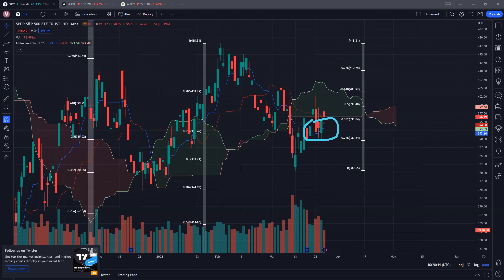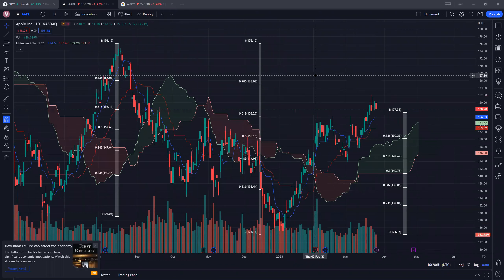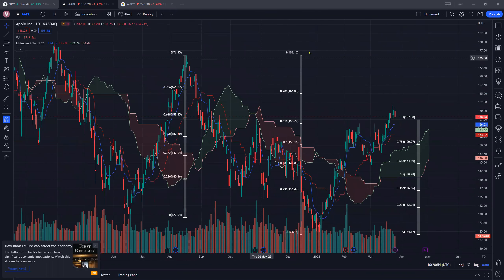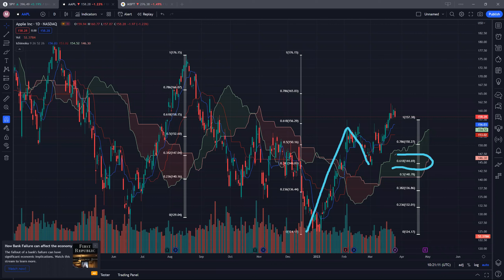Moving on to Apple — Apple seems to be breaking out, and hopefully this is not a fake breakout. From a recent low of around 124 and a recent high at 176, you can clearly see that the 61.8% Fibonacci level was the initial resistance. We did see a pullback, but that pullback seems to be well supported once again at the 61.8% level at around 144.